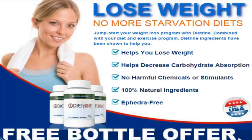Learn how to lose weight. No more starvation diets. Jump start your weight loss program with Dietrine.